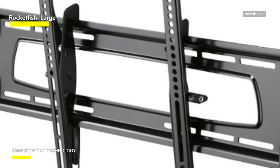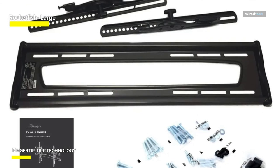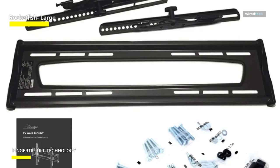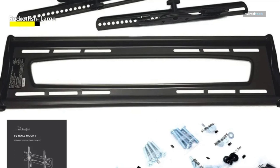Its 2-inch low profile ensures that your TV won't hang too far off the wall, and its quick release feature lets you easily access the ports on the back of your TV when needed. While there are less expensive tilt mounts available, none are superior.